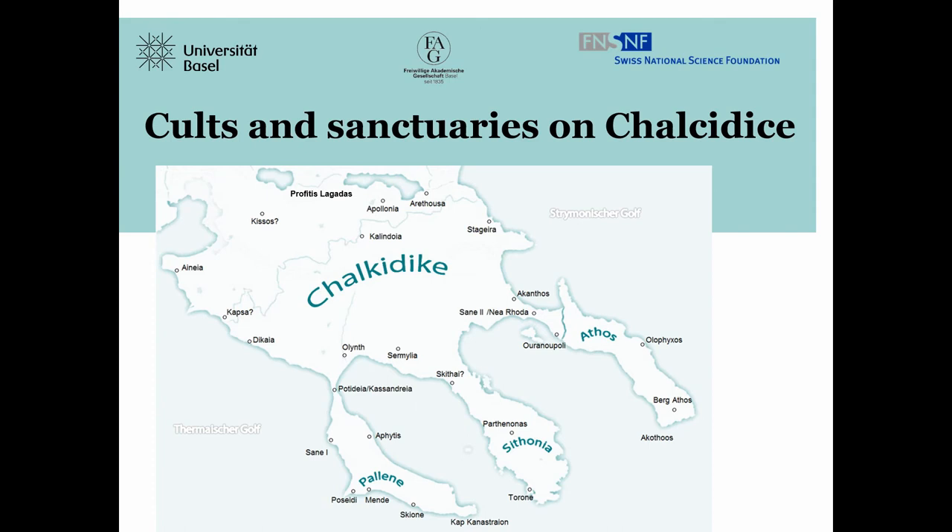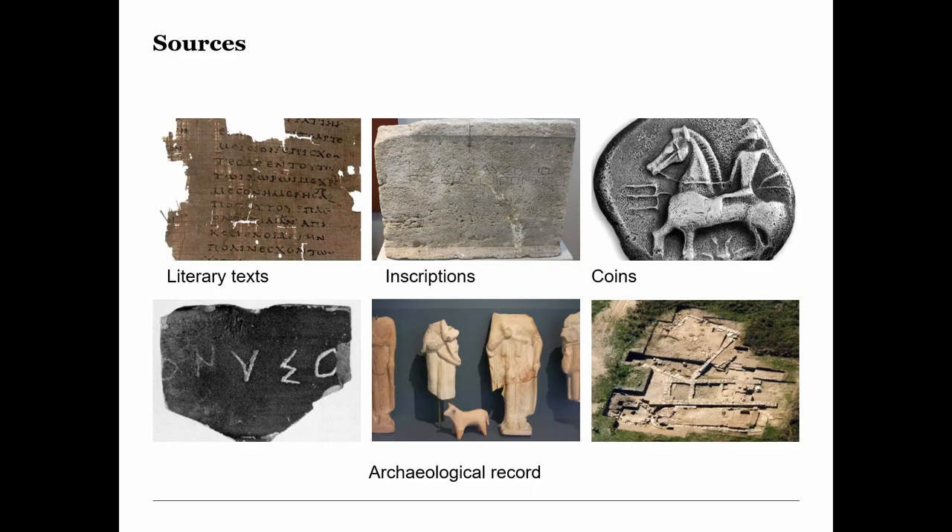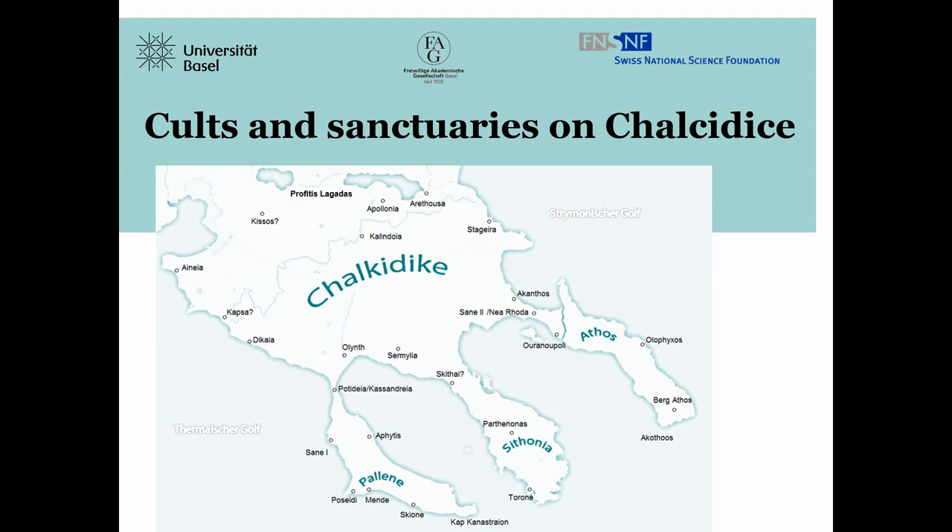Just a short introduction: my doctoral thesis, Cults and Sanctuaries on Chalcidice, is an official project of the Swiss National Science Foundation, based at the University of Basel in Switzerland. Together with my two supervisors, Professor Martin Guggisberg from Basel and Professor Voutiras from Thessaloniki, I am seeking to present the first overview of the sacred landscape of the Chalcidian Peninsula, beginning in the Late Bronze Age down to the Roman Empire. In this regional study, the sites are evaluated with the help of literary, epigraphic, numismatic, and archaeological sources. In total, I deal with 25 places and about 12 sanctuary sites.